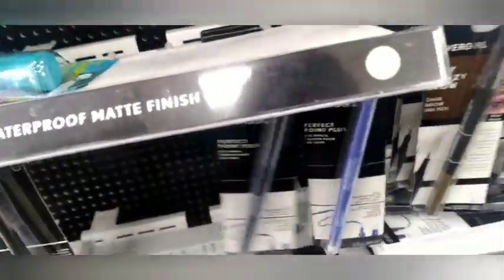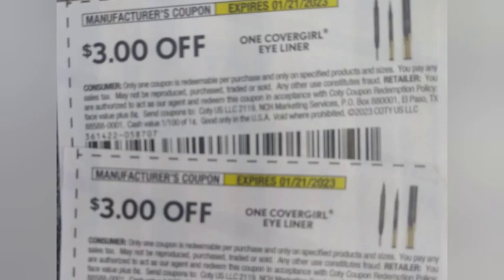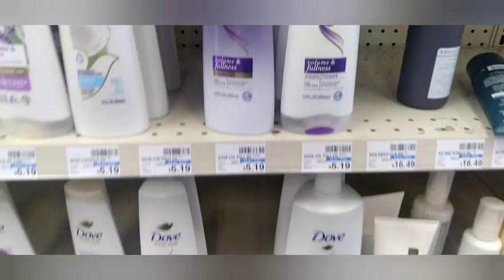At this store they only had two CoverGirl eye pencils left. They're $4.99 each — buy two get $5 or buy three get $8, so I'm doing buy two get $5. I'll use two $3 paper coupons plus a $2 CoverGirl CRT, taking off $8 in coupons, leaving me to pay $1.98 and getting back $5 in Extra Bucks.